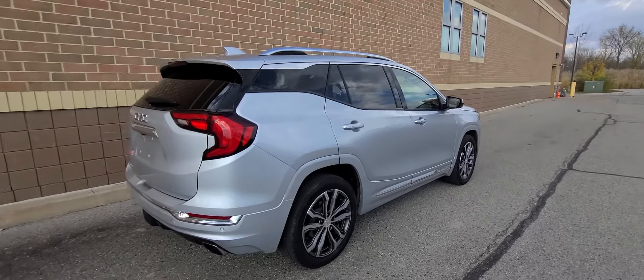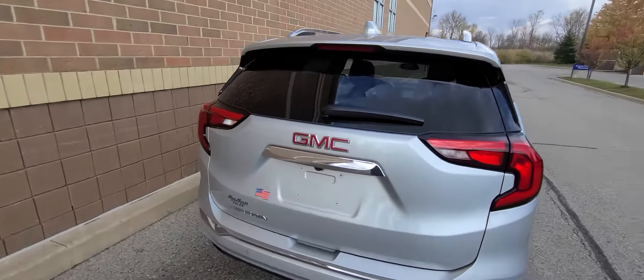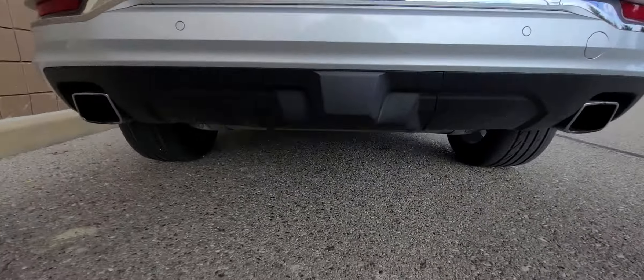This vehicle hit a deer, so we had to replace the hood, fender, bumper cover, and windshield. That was it — nothing else.